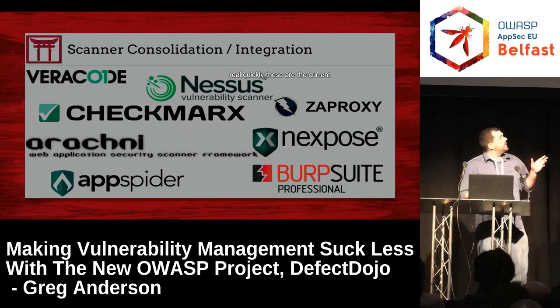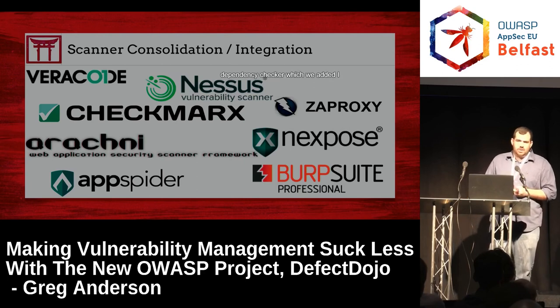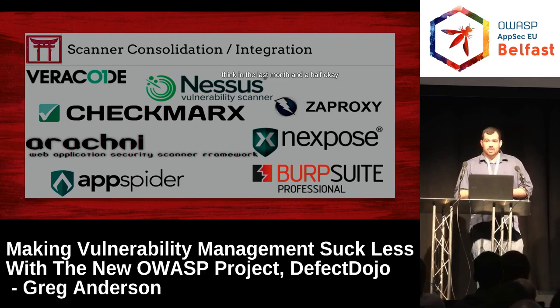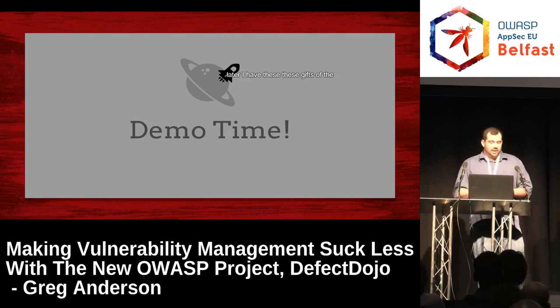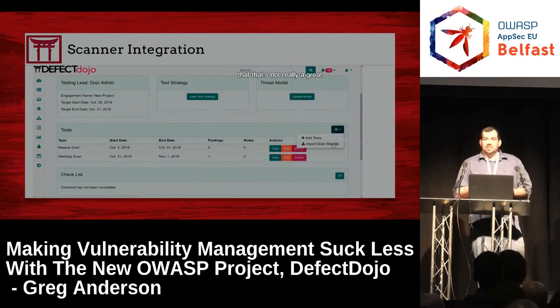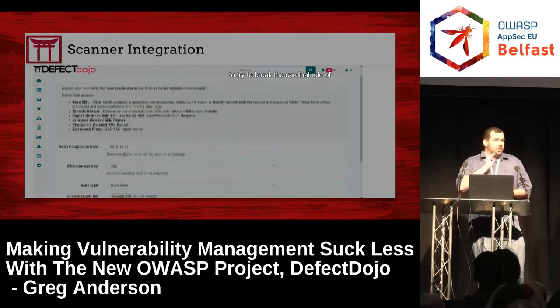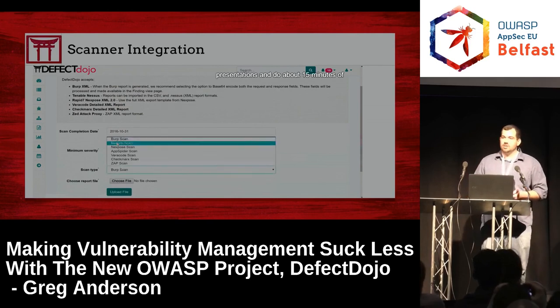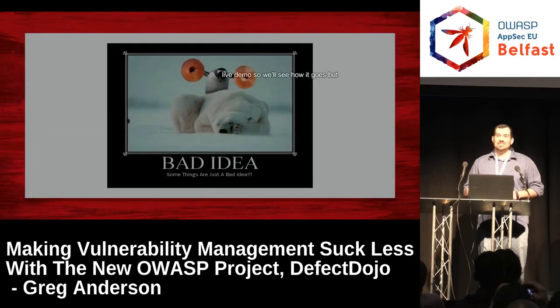These are the current scanners you can upload results from. This list is missing the OWASP Dependency Checker, which we added in the last month and a half. Rather than showing GIFs of the features, I'm going to break the cardinal rule of presentations and do about 15 minutes of live demo. Feel free to interject with questions.